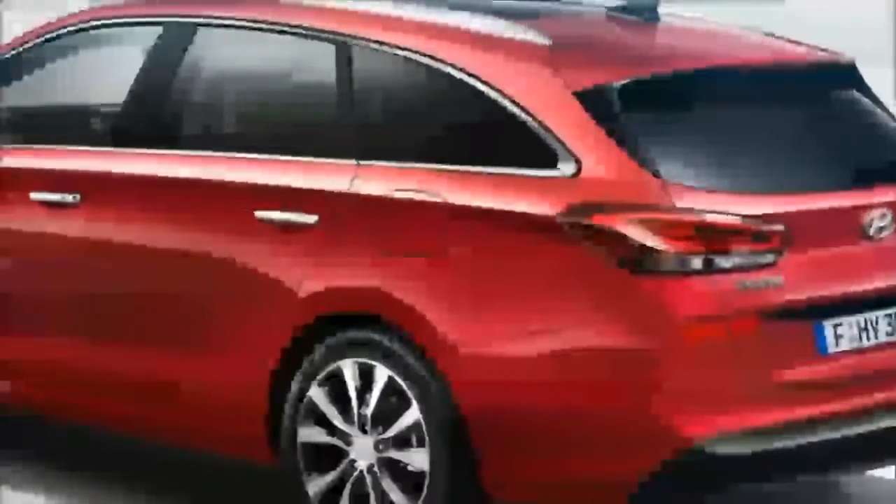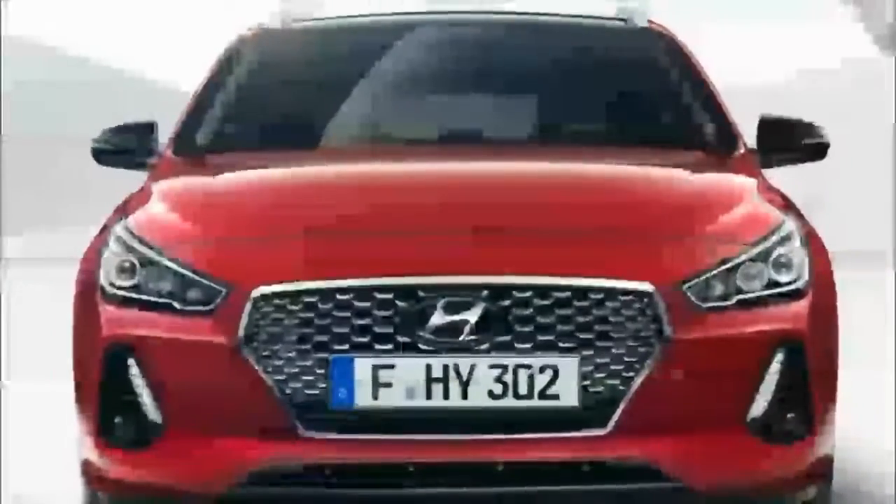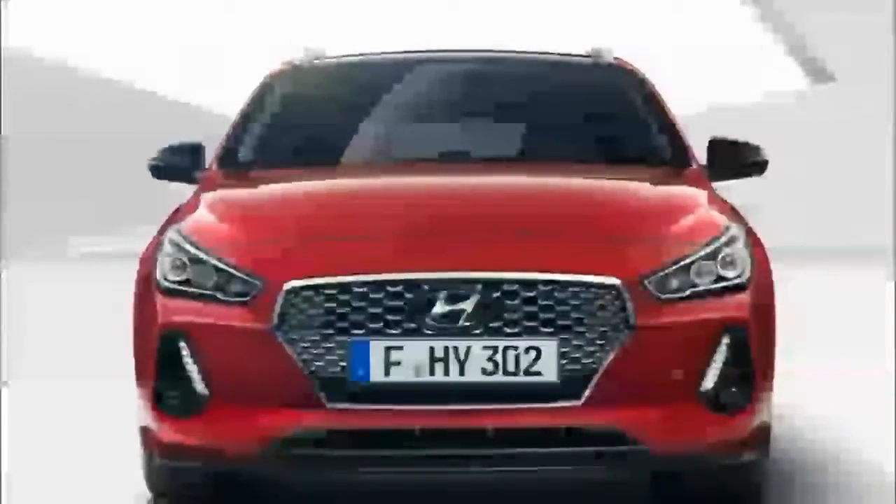In other markets it will be known as an I-30 Tourer and go up against affordable compact wagons such as the Ford Focus Wagon, Opel Astra Sports Tourer, and Volkswagen Golf Sport Wagon. The overall length is 180.5 inches and with the rear seats folded, storage space is a maximum 58.2 cubic feet.